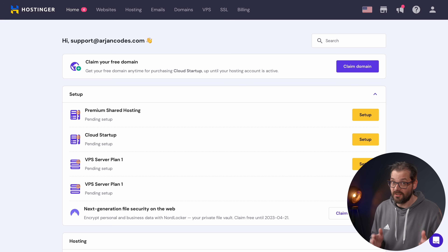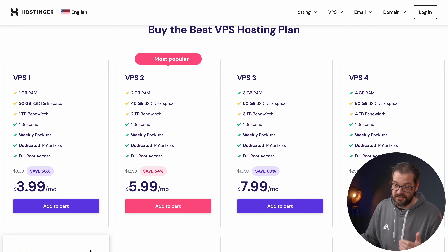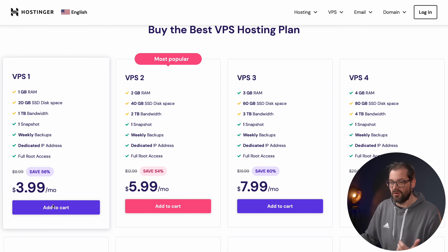You can choose from shared, cloud, and VPS hosting plans. Cloud and VPS are a great option for hosting your app and launching it online. Each cloud hosting plan includes 300 websites, SSD storage, free domain, backups, email, a great website builder, and a very complete WordPress hosting solution. If you use the VPS, you get full root access, a dedicated IP address, and much more — everything you need. You can get a VPS plan starting at only $3.99 per month.